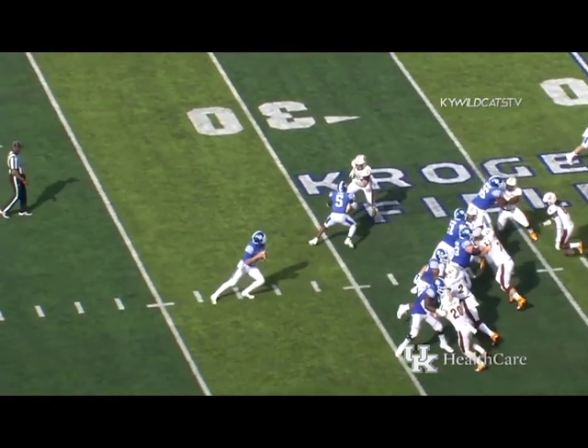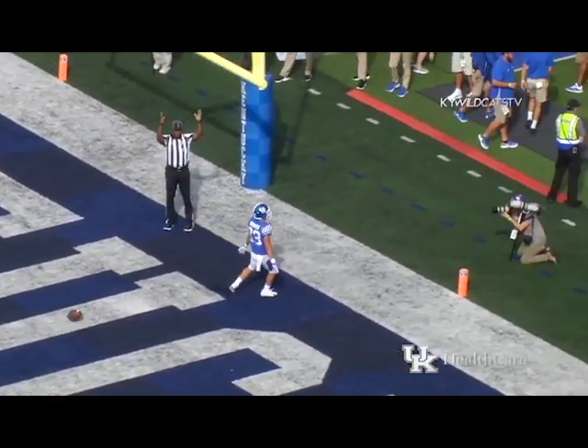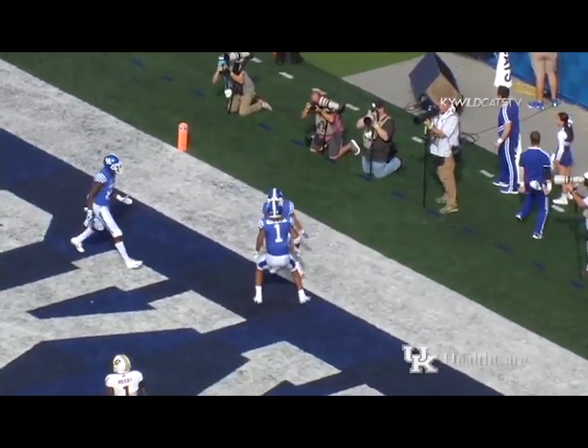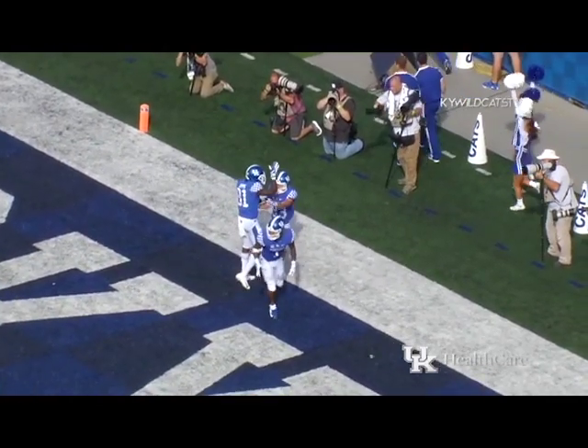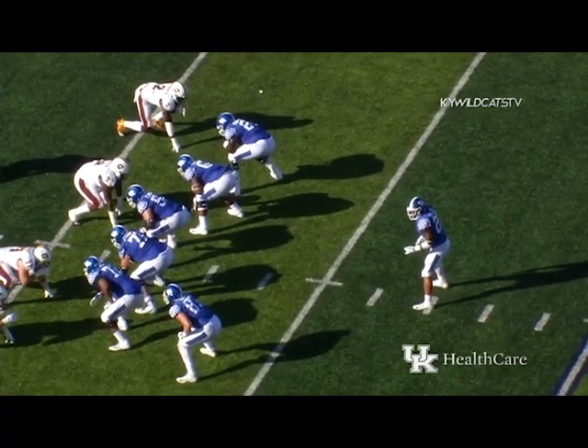Hoke out of the shotgun, Central Michigan showing blitz off the edges. See if Kentucky can pick it up — here they come. Hoke hit as he throws over the middle — it's going to be a touchdown! Damon Bouvier, touchdown Kentucky! They picked up the blitz.